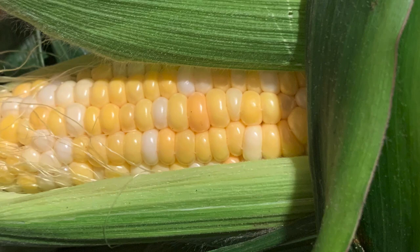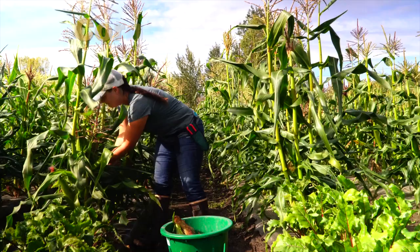Sugary enhanced, or SE, corn has a better shelf life than normal SU corn, and a creamy, tender texture that some consider mushy. In general, I would say stay away from the super sweet types, or other types with lower seedling vigor and longer days to maturity.